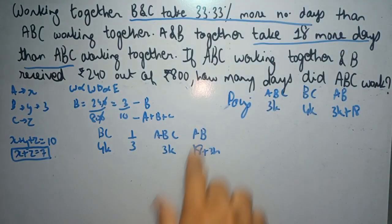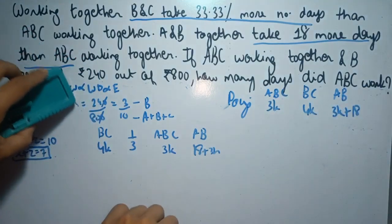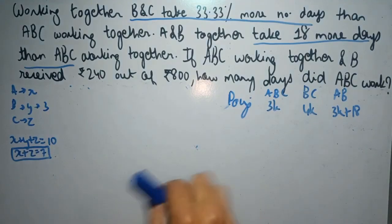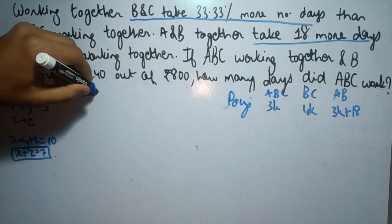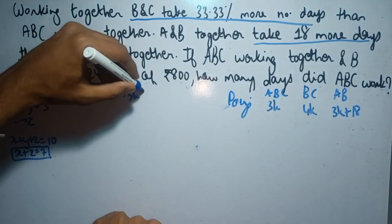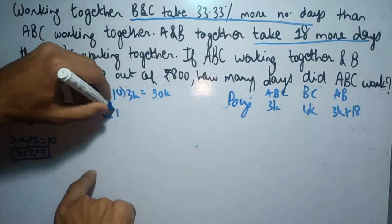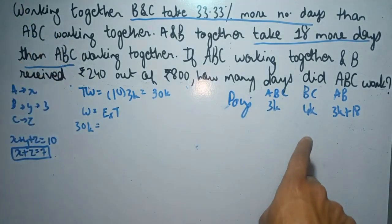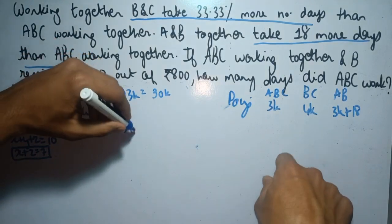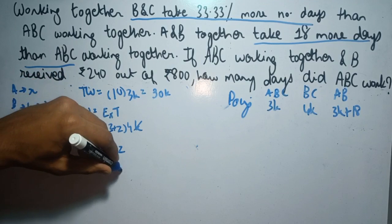We need to calculate how many days ABC worked, which is 3K, so we only need the value of K. The total work is the efficiency of A plus B plus C, which is 10, multiplied by 3K days, giving total work equal to 30K. Now, B and C have an efficiency of Y plus Z, which is 3 plus Z, and they worked for 4K days. Setting this equal to 30K and solving, we get Z equals 4.5.